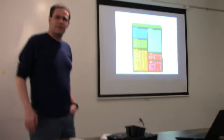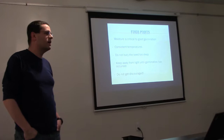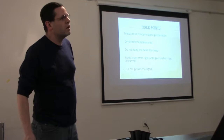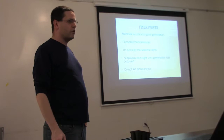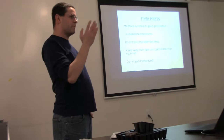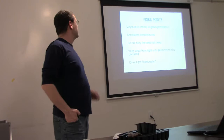Moisture is critical to good germination. The last thing you want is to let your seed dry out, because the food stored in the husk of the seed gets released through osmosis when the seed gets wet. Consistent temperatures are also important — with anything that has a thermostat, the temperature goes up and down all the time and you don't get the steady maintained temperature seeds need. That's why I like the heat mat: you plug it in, it gets to a certain point and stays there.